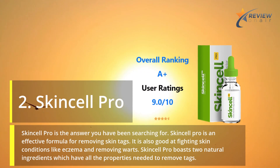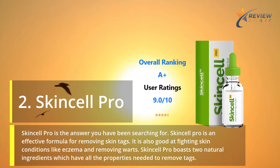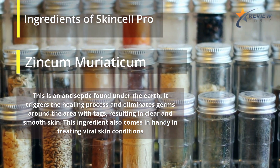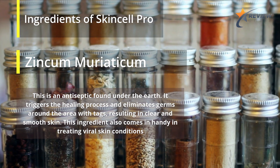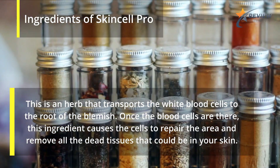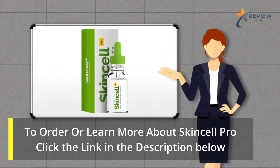Number 2: Skin Cell Pro. Skin Cell Pro is the answer you have been searching for. It is an effective formula for removing skin tags and is also good at fighting skin conditions like eczema and removing warts. Skin Cell Pro boasts two natural ingredients which have all the properties needed to remove tags. Ingredients: Zincum Muriaticum — this is an antiseptic found under the earth. It triggers the healing process and eliminates germs around the area with tags, resulting in clear and smooth skin. It also comes in handy in treating viral skin conditions. Sanguinaria canadensis — this is an herb that transports the white blood cells to the root of the blemish. Once the blood cells are there, this ingredient causes the cells to repair the area and remove all the dead tissues. To order or learn more about Skin Cell Pro, click the link in the description below.